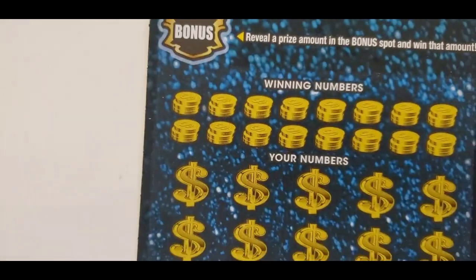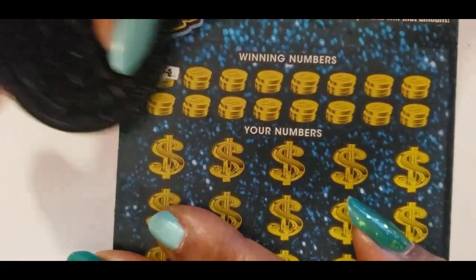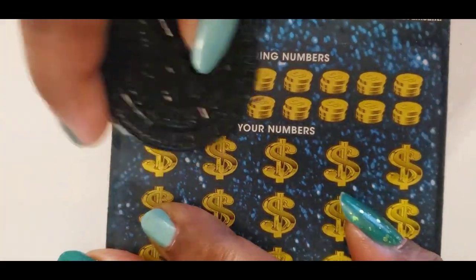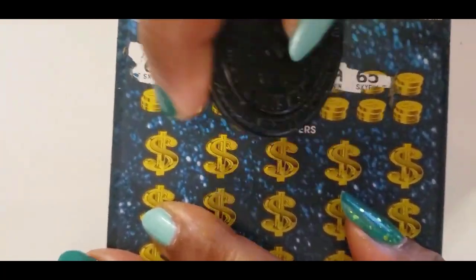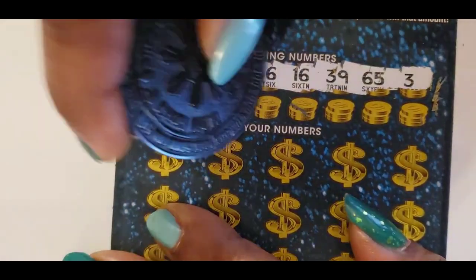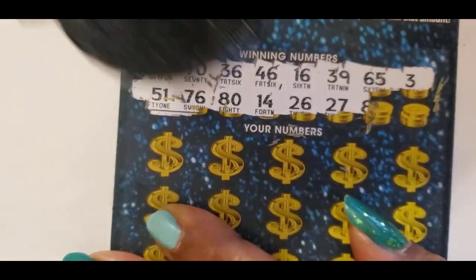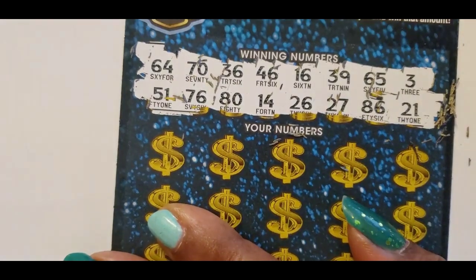Now start scratching. The winning numbers are: 64, 70, 36, 46, 16, 39, 65, 3, 51, 76, 80, 14, 26, 27, 86, and 21. Those are the winning numbers.